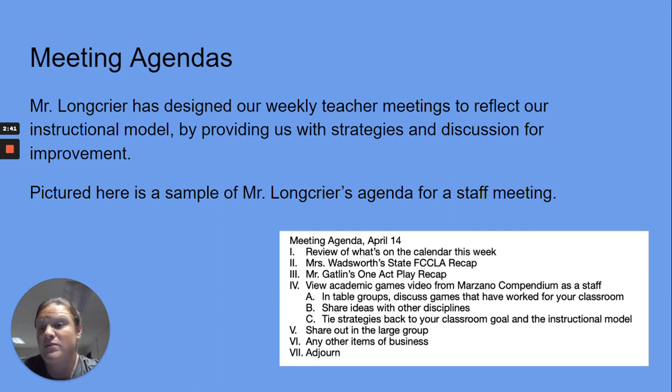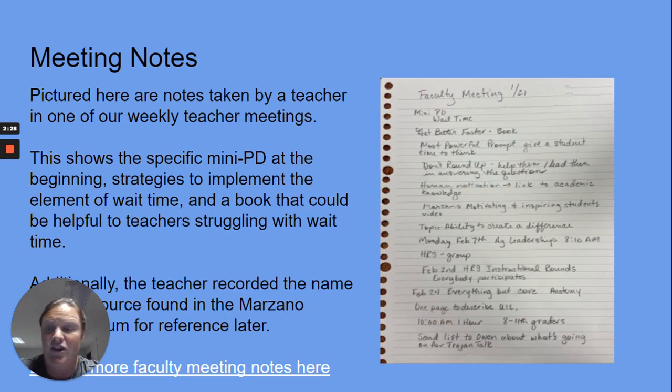Meeting agendas — Mr. Longcrier has designed our weekly teacher meetings to reflect our instructional model, refining strategies and discussions for improvement. Pictured here is a sample of Mr. Longcrier's agenda for staff meetings. We also have meeting notes from teachers who are taking notes during these meetings.